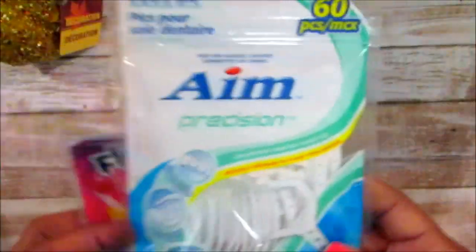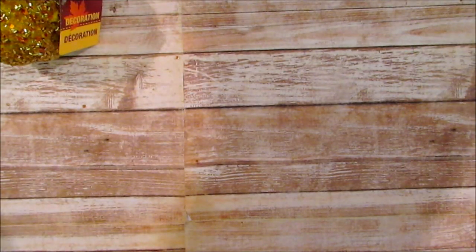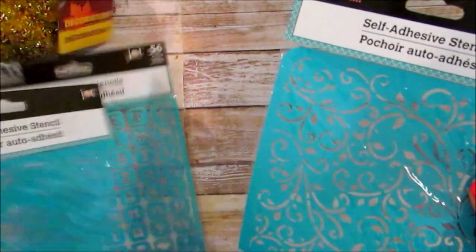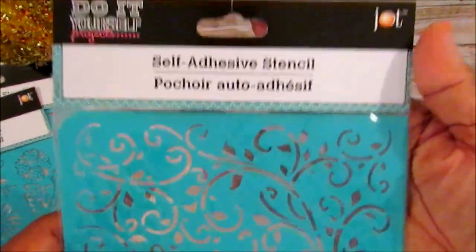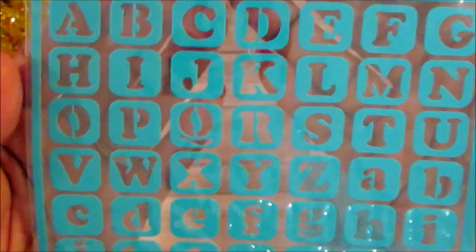I picked up these flossers for Josiah, aimed for the boys to share because I recently took them to the dentist. I also picked up the self-adhesive stencil - I saw one on Instagram. I thought this one was really pretty, especially if you're doing some type of wedding or spray painting or regular painting. It's self-adhesive so that's neat. They also have the sunflowers one and one with the alphabets.